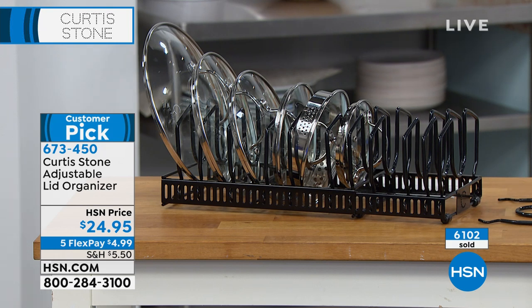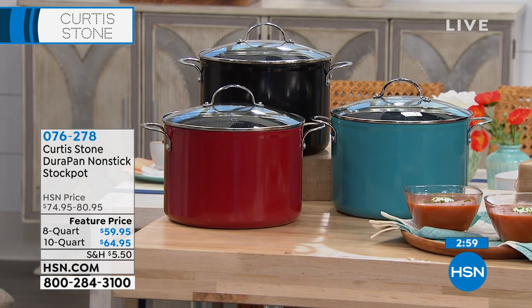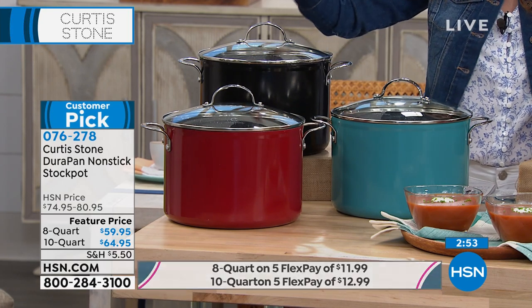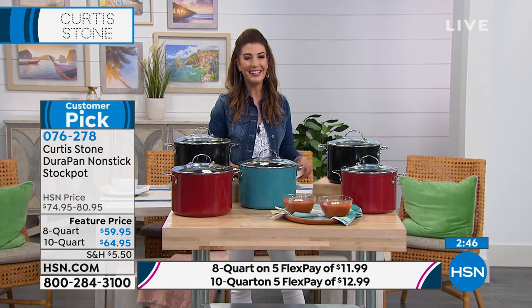Everything in the show is a huge customer pick because it's our number one top rated brand here at HSN. Just think about that — out of all the amazing brands, all the big name brands, we have our number one customer rated brand, and that is Curtis Stone. So you love Curtis Stone. And if you love DuraPan, I've heard there's a club called DuraFan — I think there are a lot of DuraFans out there.